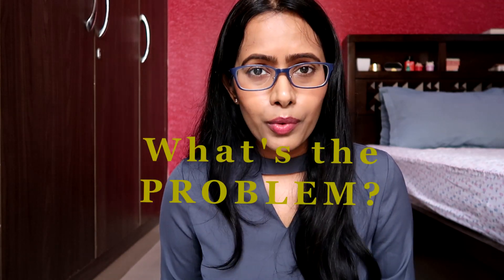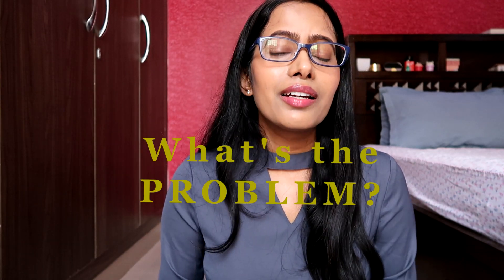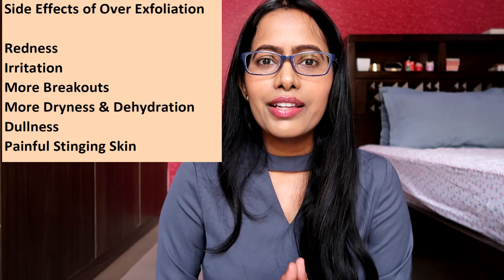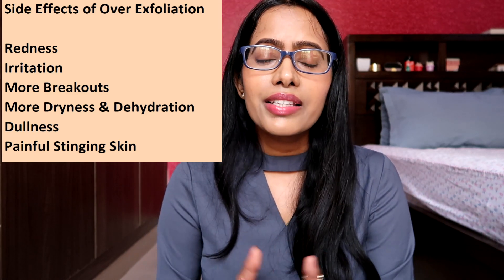This is why everybody stresses that exfoliation should be done — it will keep your skin healthy and in overall good condition. But the problem is that we end up overdoing it. Sometimes, unknowingly, we use two or more exfoliating products in the same skincare routine, or we do it on a daily basis. In the long run this can be really damaging to skin: it can result in redness, irritation, more breakouts, more dryness, dehydration, dullness, and at worst, a very painful stinging skin.